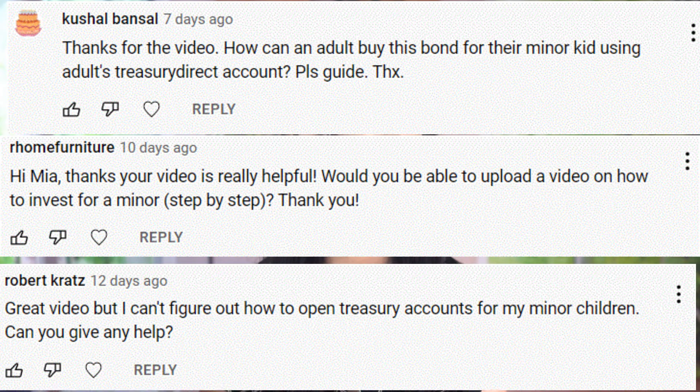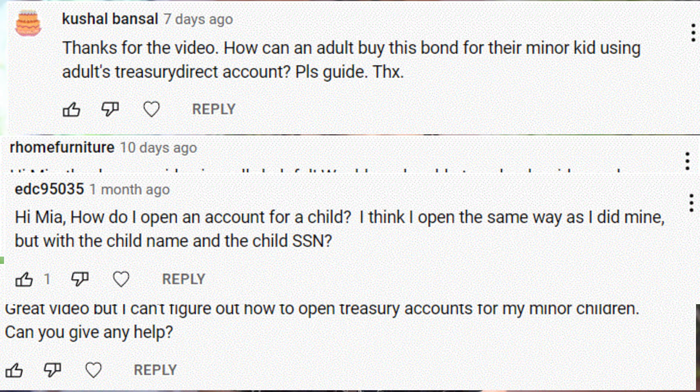Hi everyone, it's Mia. One of the most frequently asked questions from my how-to-buy iBonds video is how you would buy iBonds for a child under the age of 18. So in this follow-up video, I'll provide a step-by-step tutorial on how to create a minor account in TreasuryDirect.gov so you can buy iBonds for a child or grandchild.